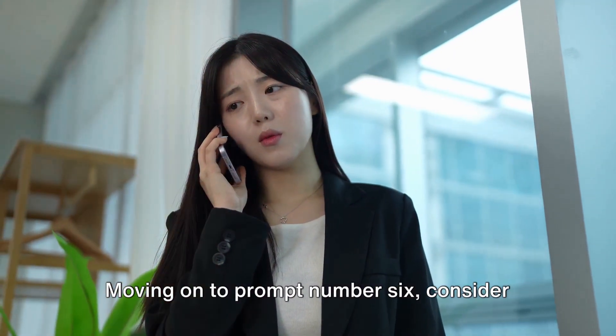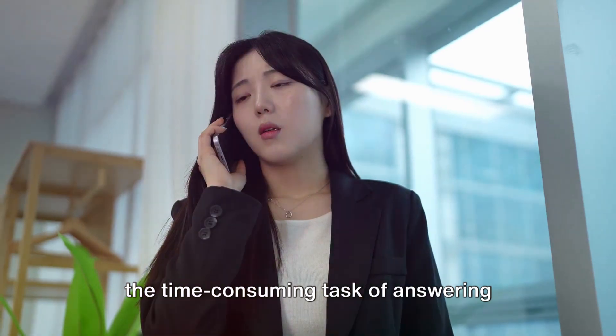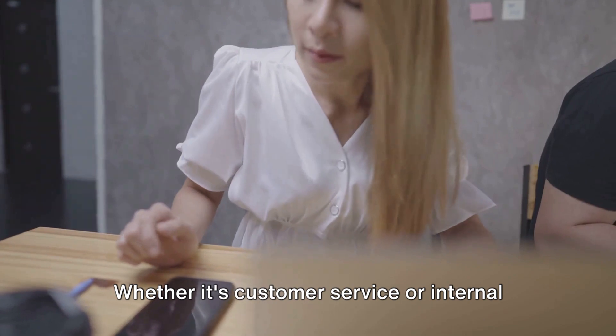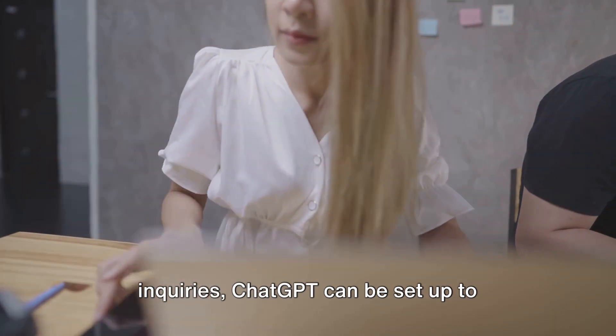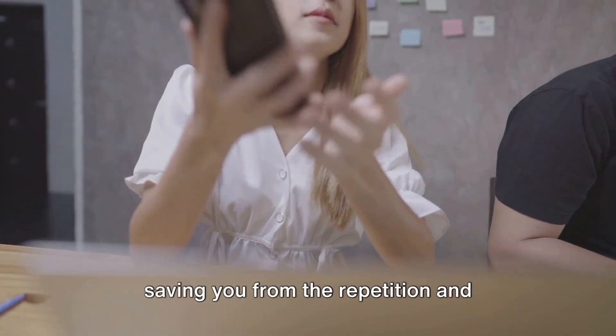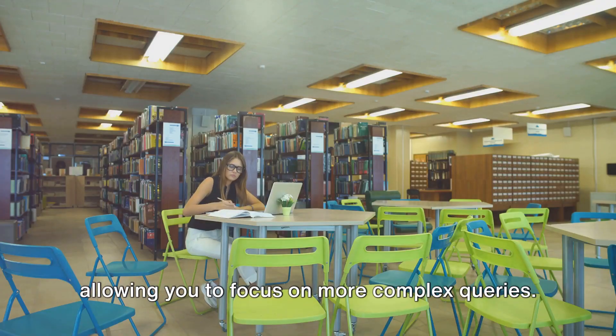Moving on to prompt number 6, consider the time-consuming task of answering frequently asked questions. Whether it's customer service or internal inquiries, ChatGPT can be set up to provide consistent, accurate answers, saving you from the repetition and allowing you to focus on more complex queries.